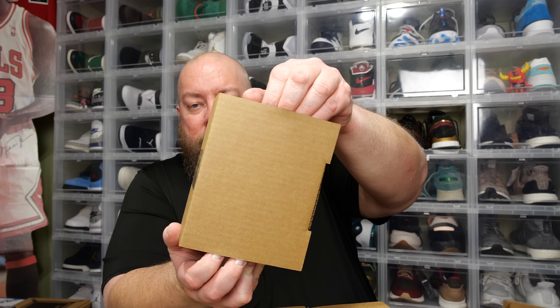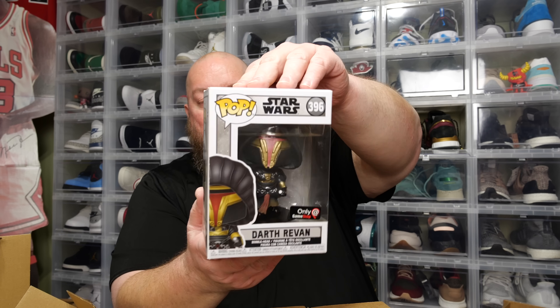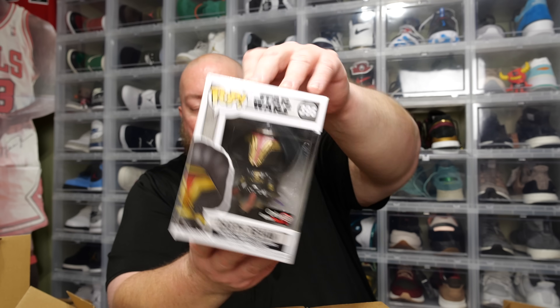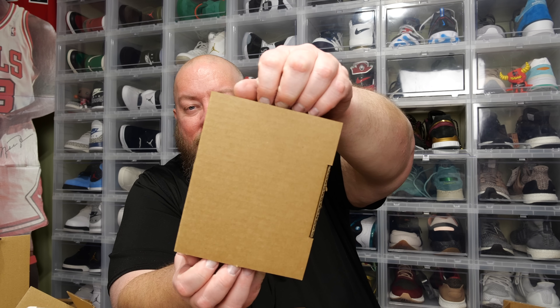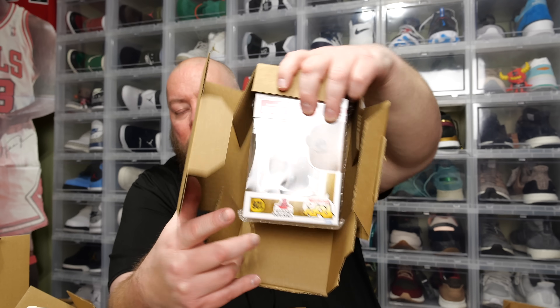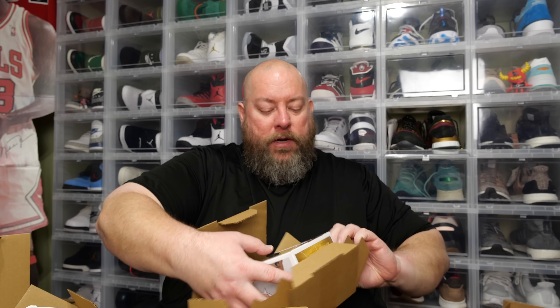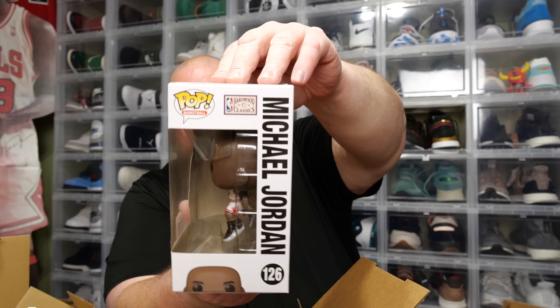Here we go, three more pops. Pop number four total in this video: Darth Revan GameStop exclusive — worth like $30–$40, a 2020 pop, looking good. We'll do the middle one last since last time that's where the big hit was. Pop number five: we got the Bait exclusive Michael Jordan — nice, I'll take it.